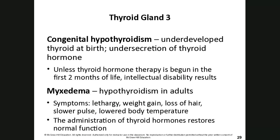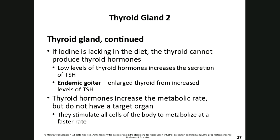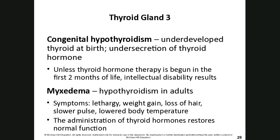Myxedema is hypothyroidism in adults. Symptoms include lethargy, weight gain, loss of hair, slower pulse, and lower body temperature — because thyroid hormones are supposed to increase metabolic rate and stimulate all cells to metabolize faster. If you're not making enough thyroid hormones, metabolism doesn't occur as it normally would. We treat adult hypothyroidism with thyroid hormone administration, which helps restore normal function.